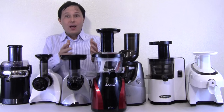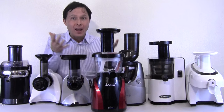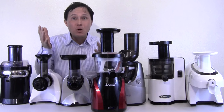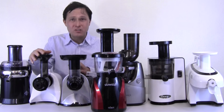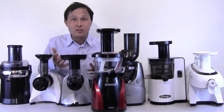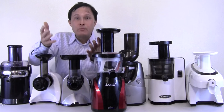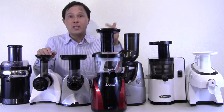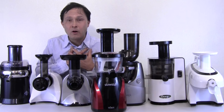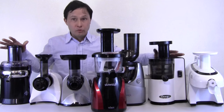You want to stick with a machine that has a nice long warranty. Some of the machines on this table have warranties as long as 15 years — unheard of in the small kitchen appliance realm. These companies stand behind them because they know you're making an investment in your health. Without your health you can't have a job, love your loved ones, or take your dog for a walk. Some of these juicers are expensive, but you get what you pay for.